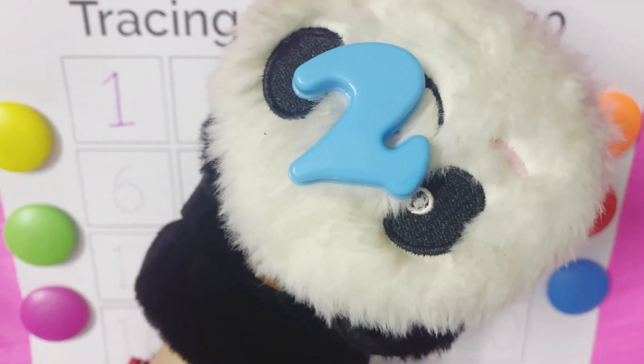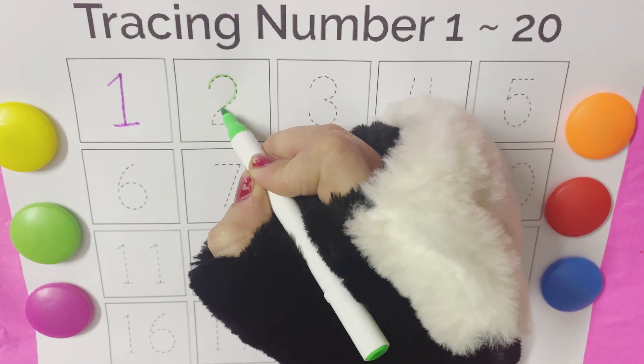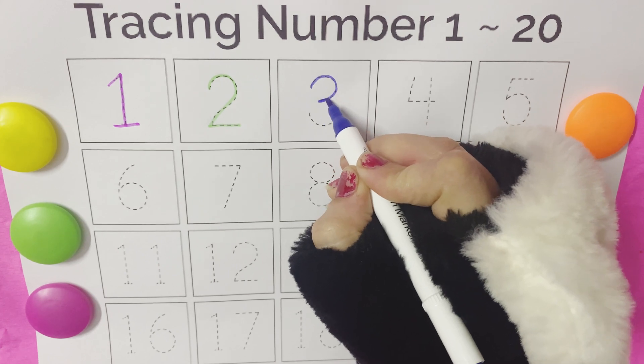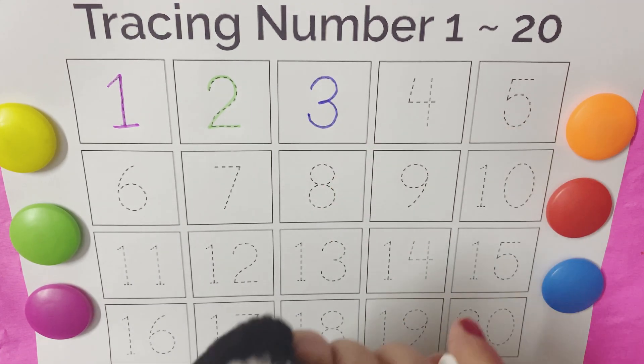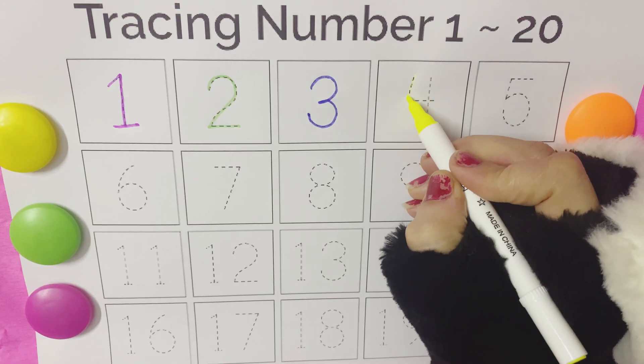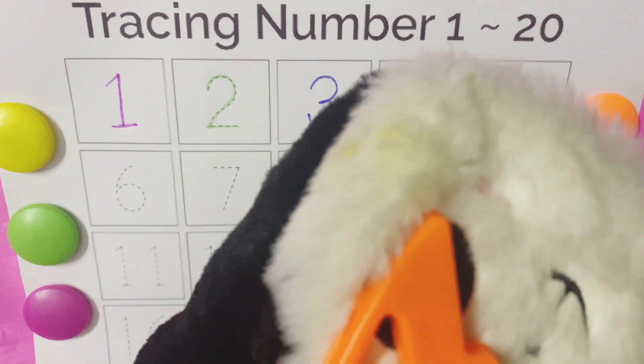Two, two, two. Three, come, come, come, three, three. Four, four, come, come, come, four.